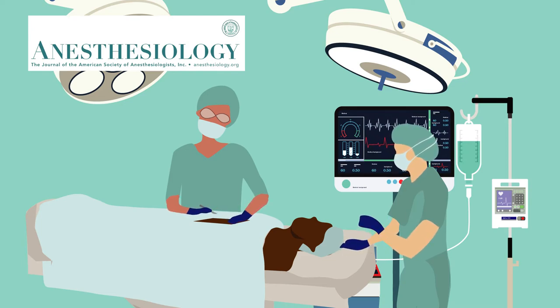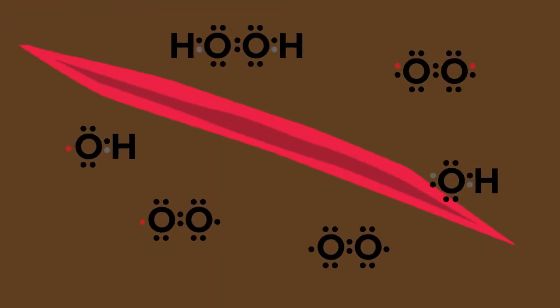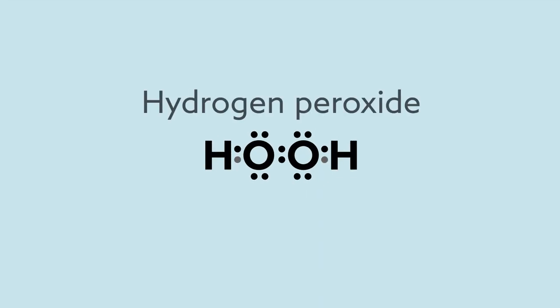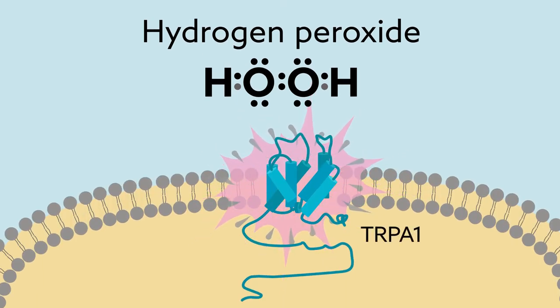When an incision is made during surgery, reactive oxygen species are produced as a way to fight infection and aid in healing. One of these, hydrogen peroxide, is known to activate the pain-related ion channel TRPA1. But few studies have investigated the role of this molecule as a pain mediator in deep muscle tissue.